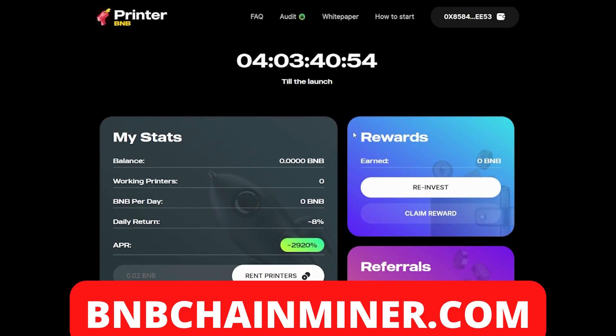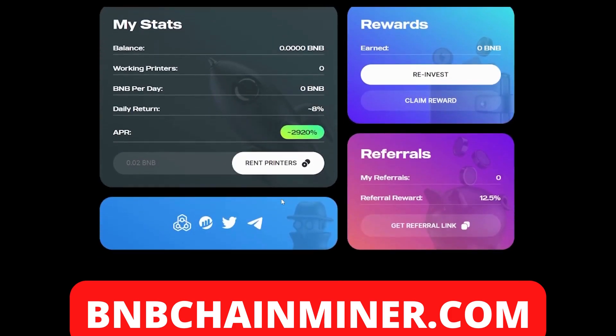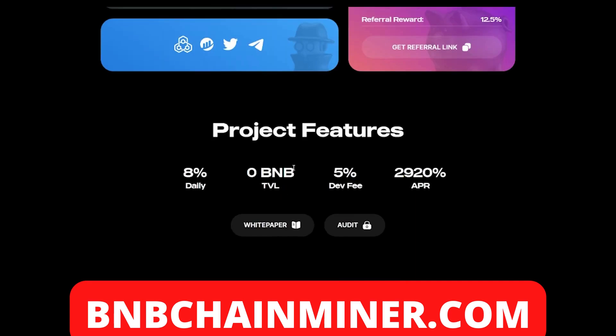So guys, let's get into Printer BMB. The first thing you want to do is connect your wallet. Once you've done that, you will be able to see all your stats: your balance, your working printers, BMB per day, daily return, and your APR. The way that you earn money with this project is by renting printers. As you can see, the project has features of eight percent daily return, a five percent dev fee, and 2920% APR.